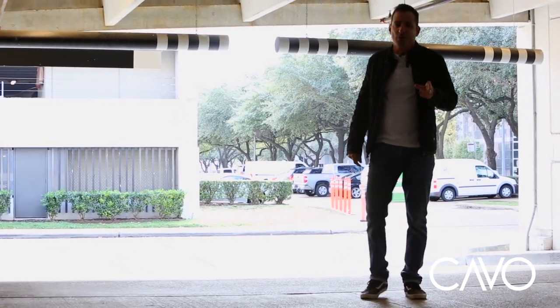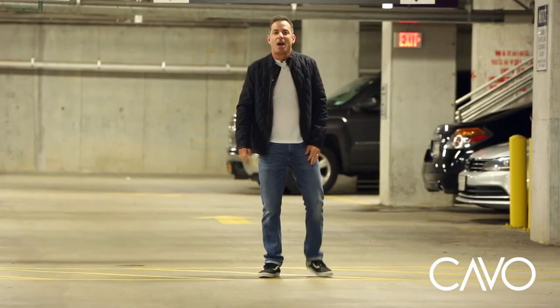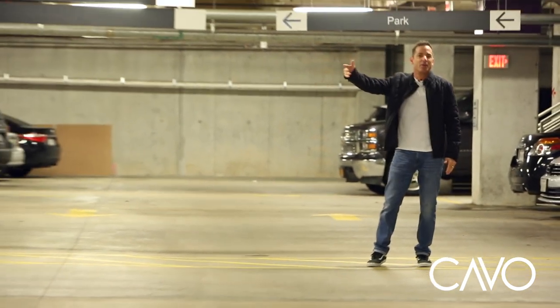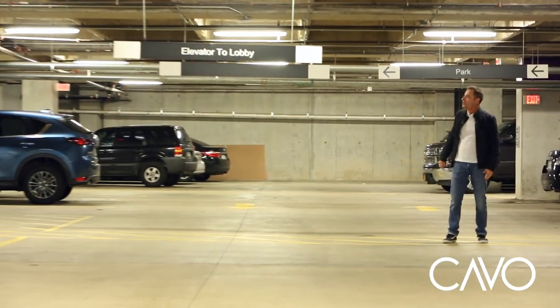How much is the parking? Good question — it's free. Great job, you made a right. Now you can park anywhere here in the parking garage that's convenient for you.